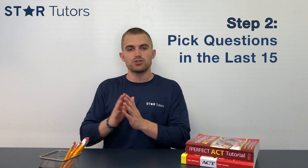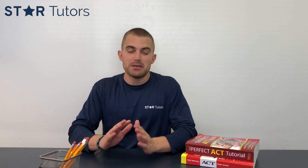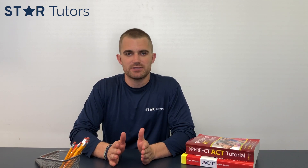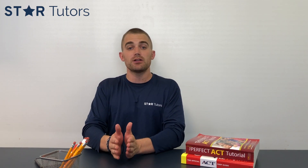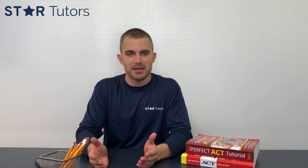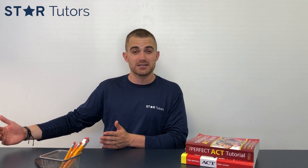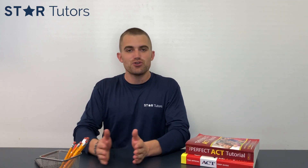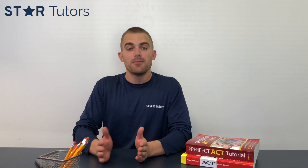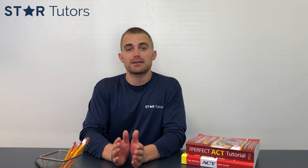That transitions into step number two. Once you've mastered the first 45 questions, turn your attention to the last 15 — but rather than jumping into question 46 and going in order, pick questions in the last 15 that cover concepts you've seen before. For example, if question 46 is a matrices or vectors question and you haven't taken honors or AP physics, you're probably not familiar with vectors. Instead, go to a question about functions or triangles.